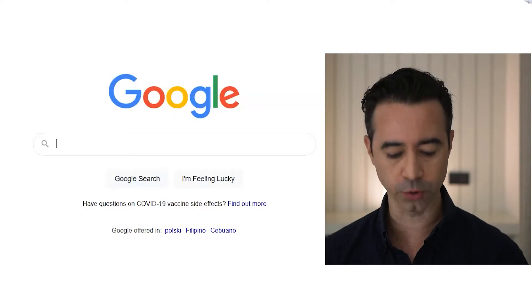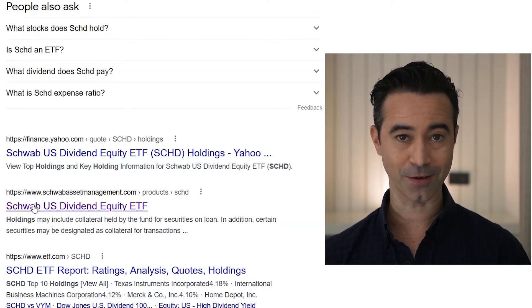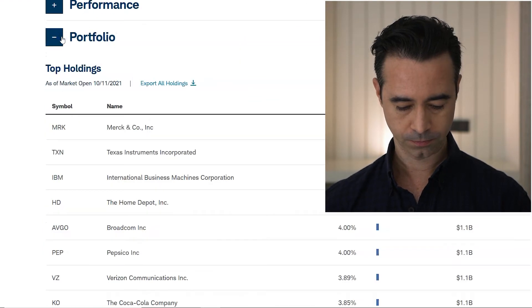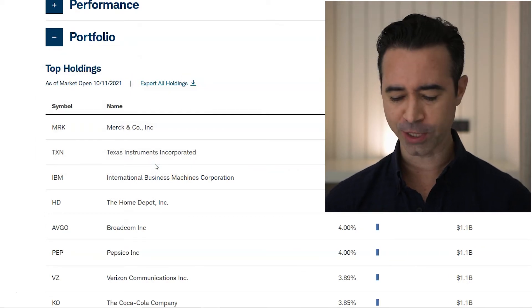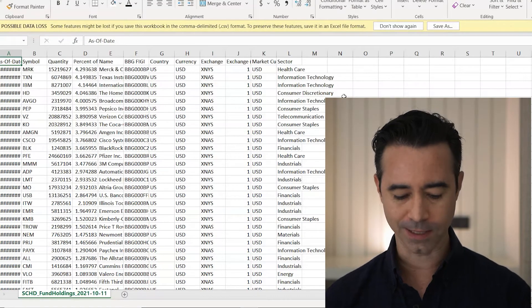First thing: we use an ETF or an index fund. I'm going to use SCHD — the Charles Schwab dividend ETF. It's my favorite dividend ETF. I'll go to Google, search SCHD, go to the Schwab US Dividend Equity ETF website, find the holdings, hit Portfolio, then Export Holdings. It exports into an Excel spreadsheet. So now I've got the spreadsheet open with all the holdings for SCHD — nice and quick.